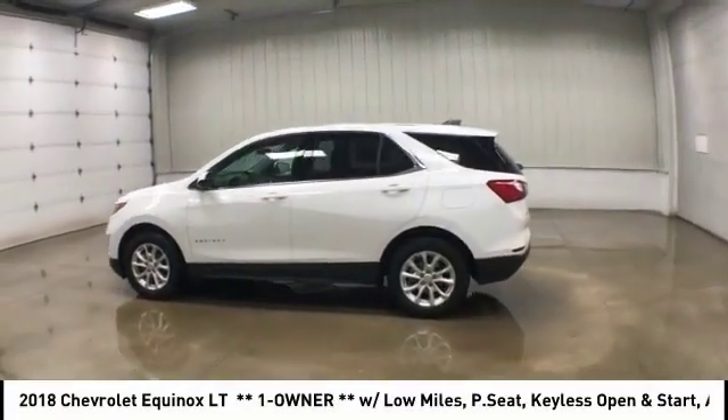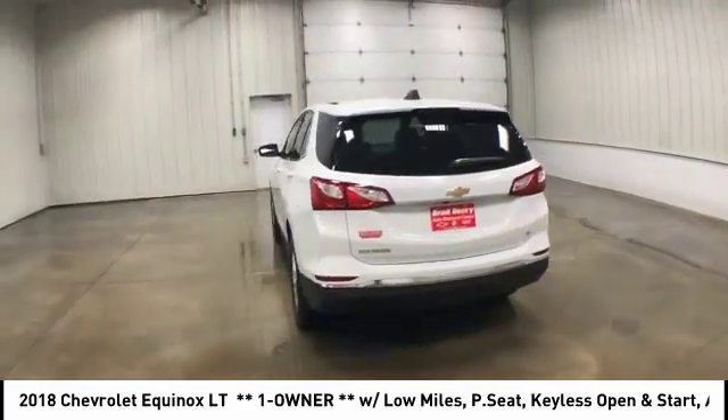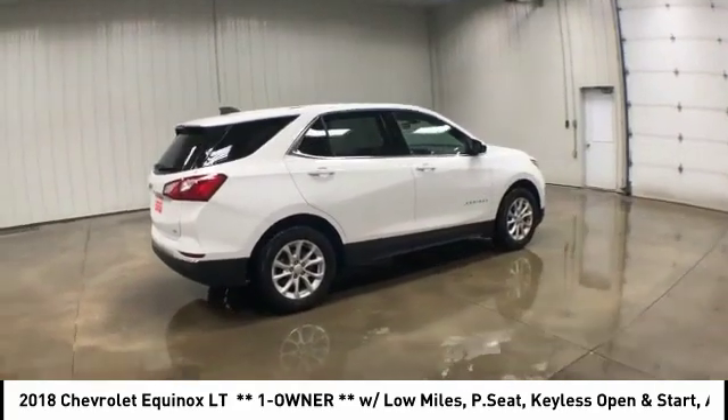Looking for the right vehicle? Check out the 2018 Chevy Equinox. Fuel efficiency, safety, and value equals the Chevy Equinox.